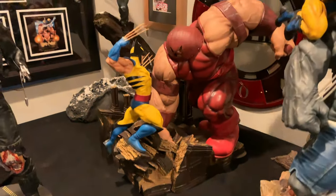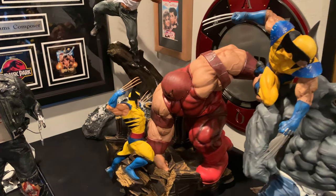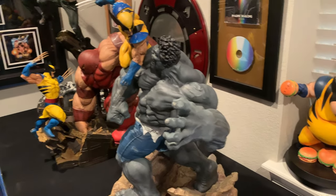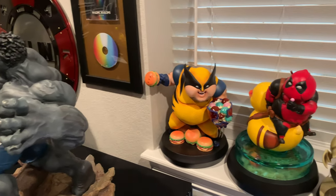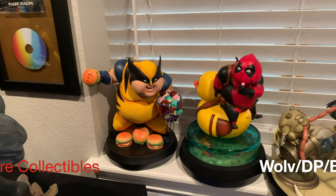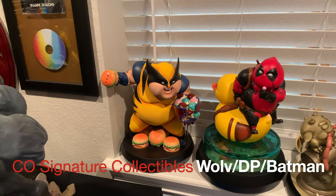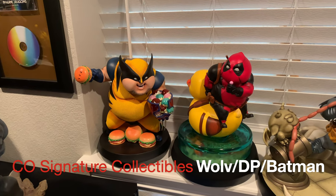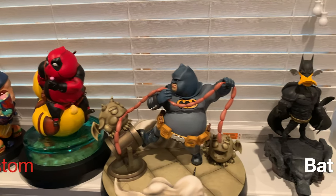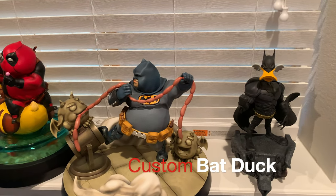So these are all kind of dioramas — these are X-23's, these are larger enemies, Hulk. I do have I think three more Wolverine vs Hulk pieces. And then moving over here, we have our silly characters. Obviously, Chubby Wolverine kind of goes with the Wolverines. Deadpool, Chubby Deadpool, Chubby Batman, and Bat Duck. I've done reviews on all of these pieces as well.